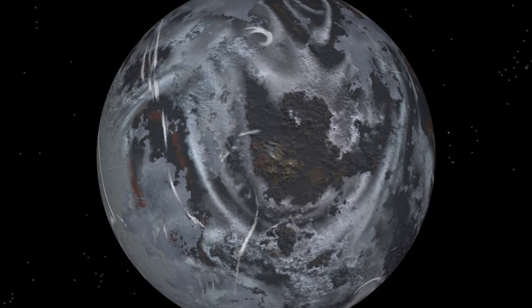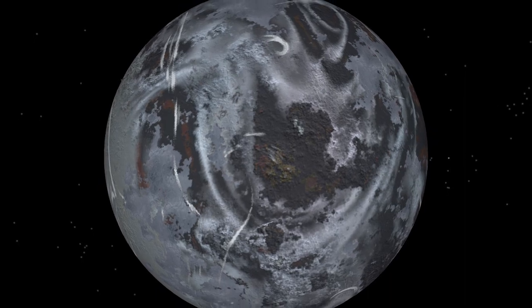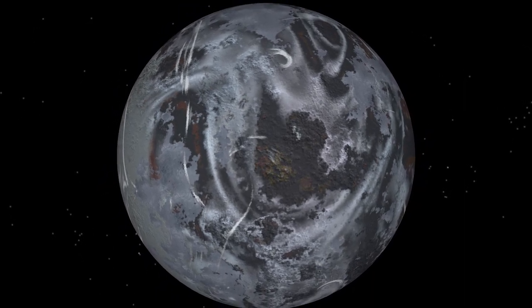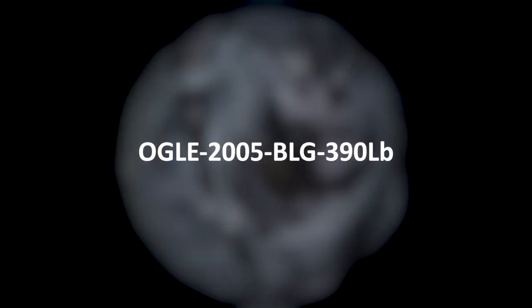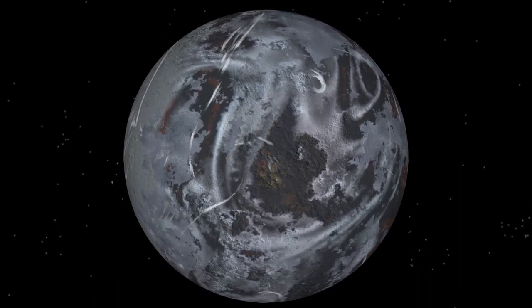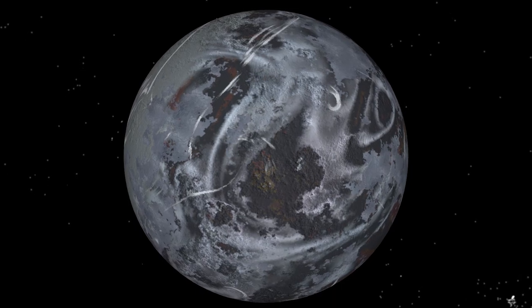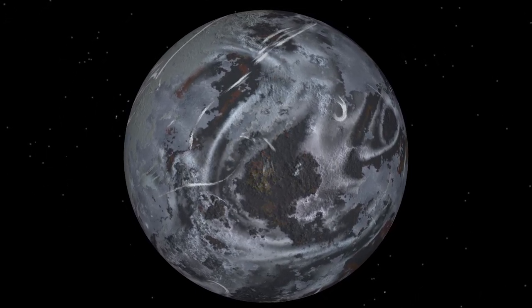We are now near the center of the Milky Way galaxy, some 3,300 light-years away from our world. What you see is a cold super-Earth designated by an unglamorous identifier, but NASA has given this planet the unofficial name of Hoth because it resembles the planet with the same name from the Star Wars franchise.